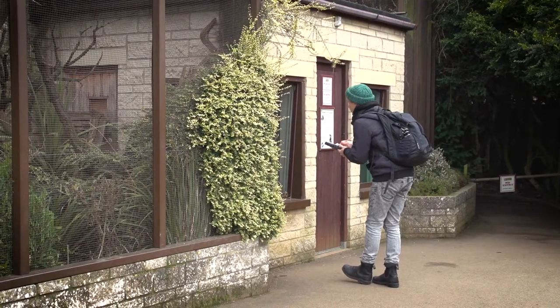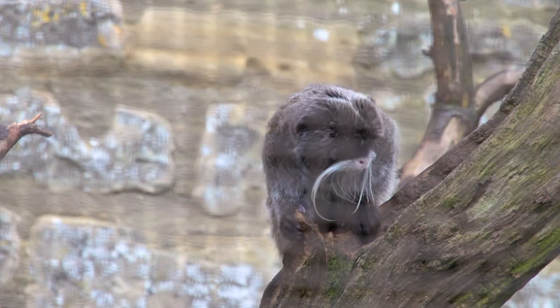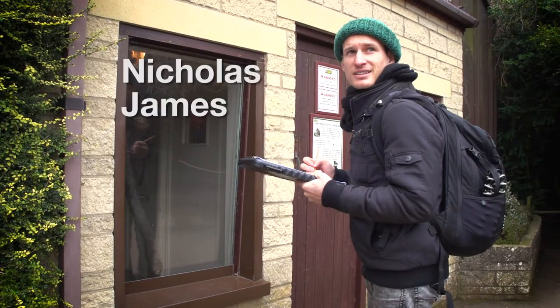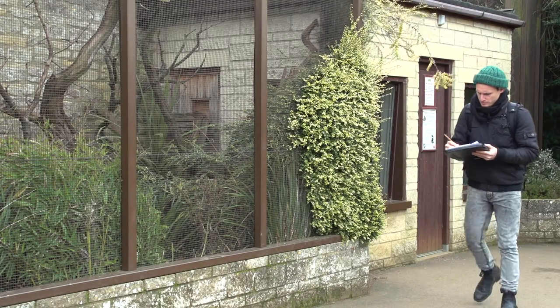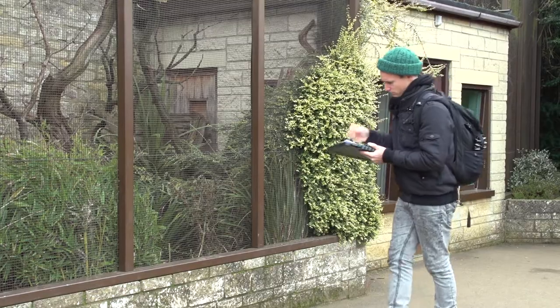We are picking one animal from the enclosure and identify that animal by specific markings or facial features. You want to follow that primate for a certain amount of time to understand what percentage of time they use to do each behaviour.